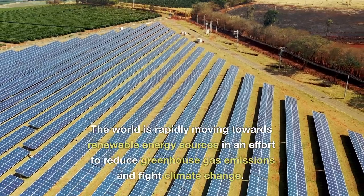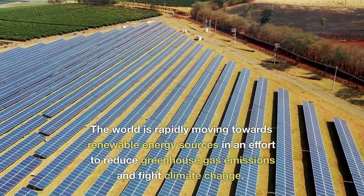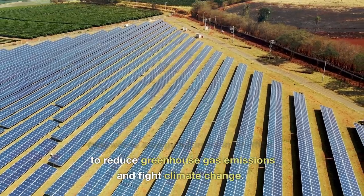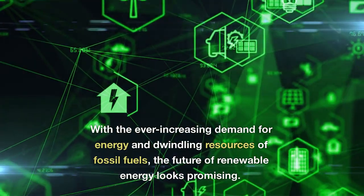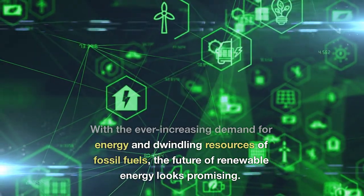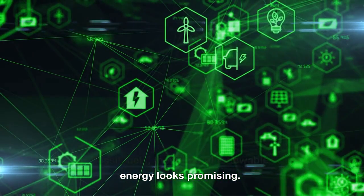The world is rapidly moving towards renewable energy sources in an effort to reduce greenhouse gas emissions and fight climate change. With the ever-increasing demand for energy and dwindling resources of fossil fuels, the future of renewable energy looks promising.